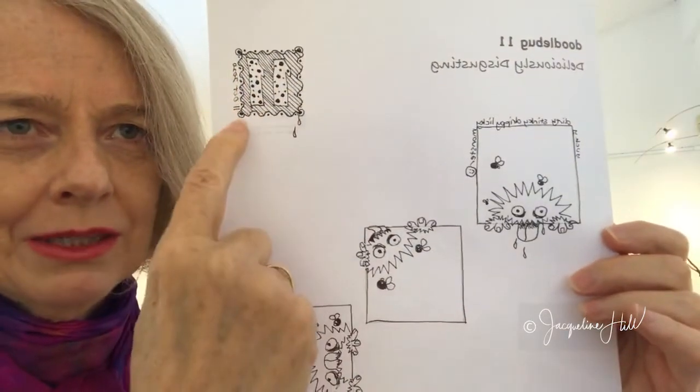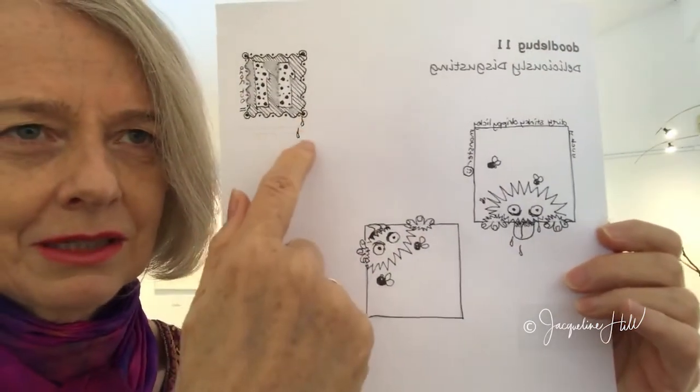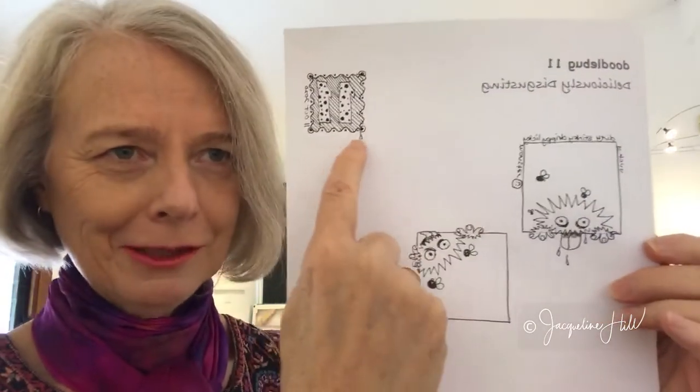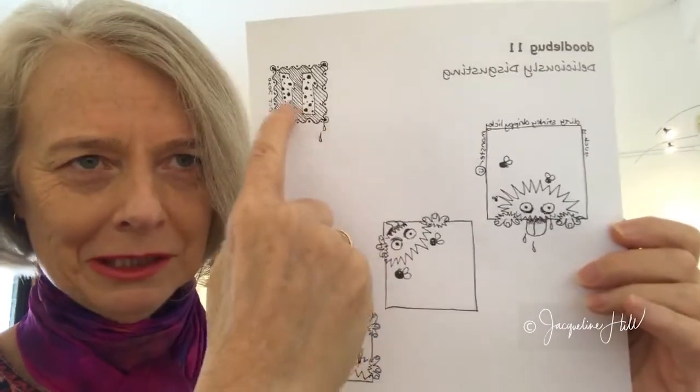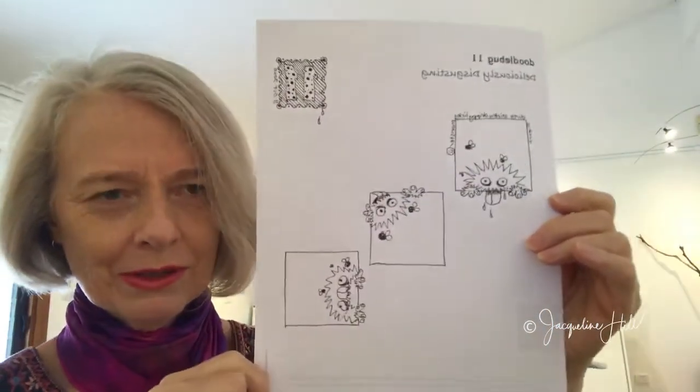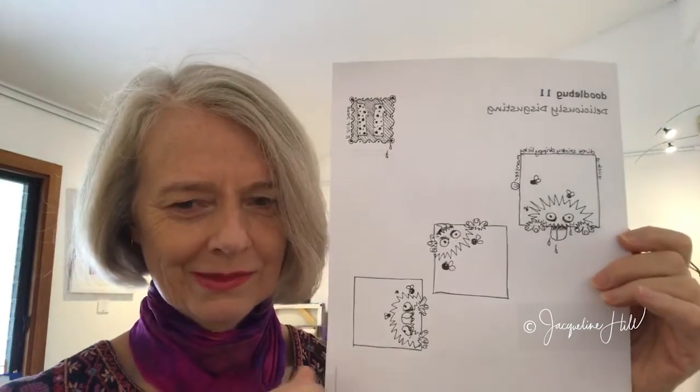Don't forget to always do a little number design as a warm-up in the corner and put the date on there. I've done some of his dribble hanging off the number, and lots of dirty spots on the number. Have some fun with the warm-up in the corner too, because it really creates a lovely display when you look at all your doodle pages together.